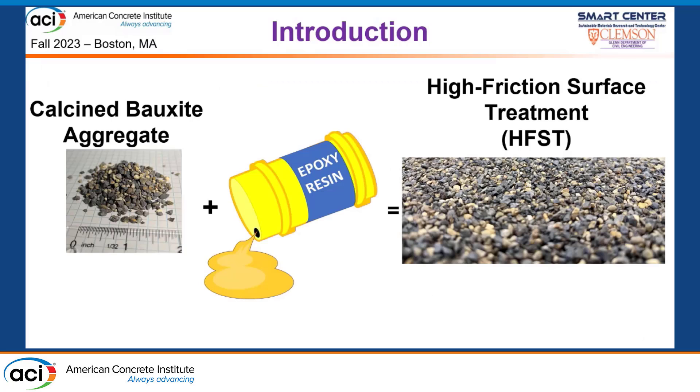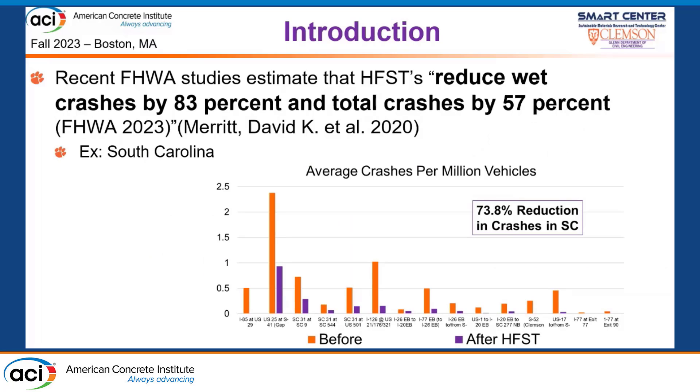This is often done through the application of a high friction surface treatment, which is comprised of a small gradation of calcine bauxite aggregate in a thin layer of epoxy resin. Where these have been applied, they've been very effective. The Federal Highway Administration estimates they reduce wet weather crashes by 83% and overall total crashes by 57%. Data from South Carolina showed a nearly 74% reduction in crashes where these were applied on a per-vehicle travel basis.